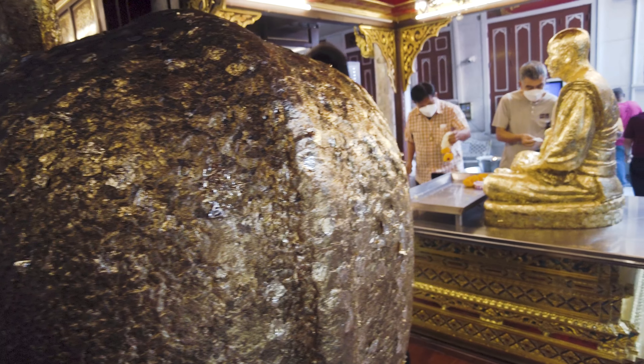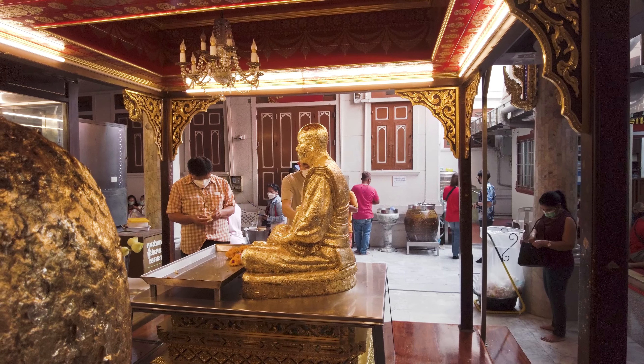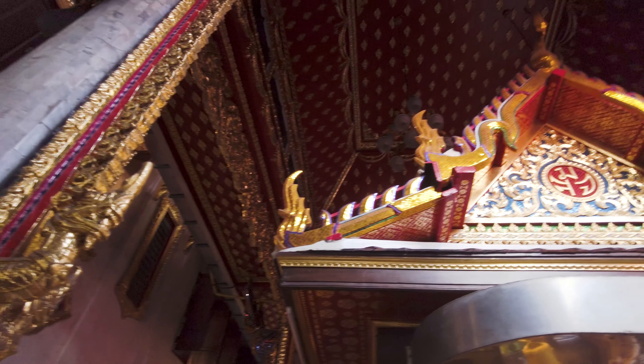That's cool — it's gold foil. They put gold foil over this statue. This is cool.